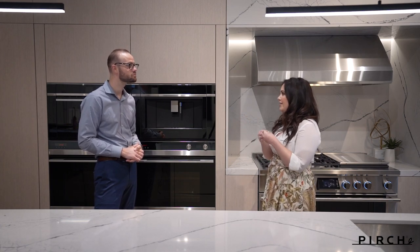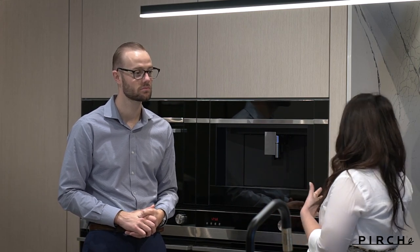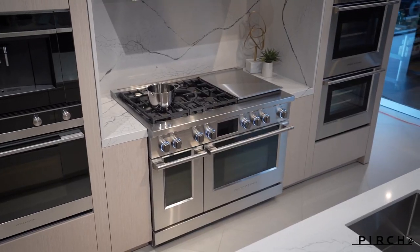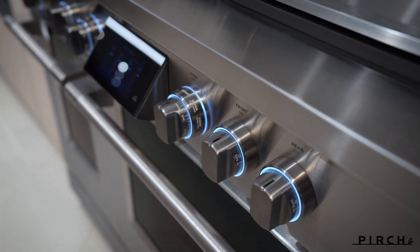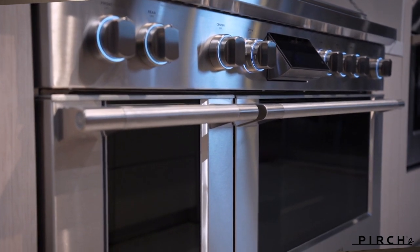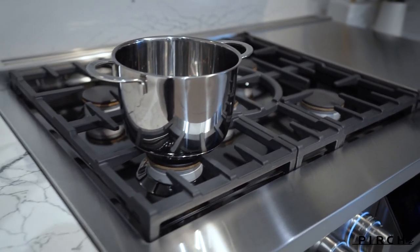I can definitely picture the Cool Drawer fitting my lifestyle in a number of different ways. Let's talk about the core of entertaining — having something to gather around. The pro range is highly acclaimed. Can you walk us through this product and its highlights? This range actually won Best of Show at KBIS a couple years ago. My favorite thing about it has to be the burners — they're dual flow, which is really unique to Fisher and Paykel.